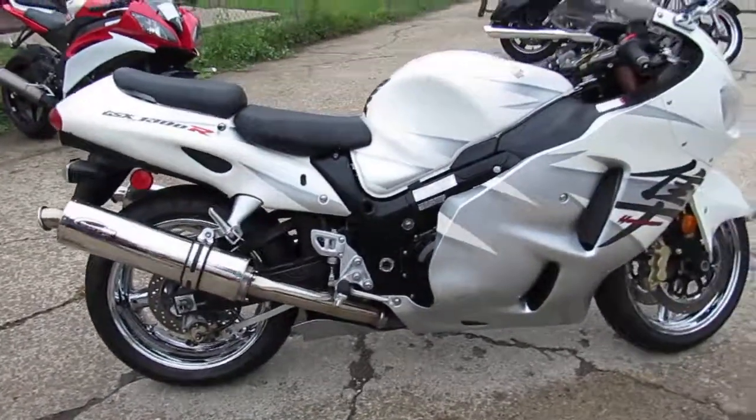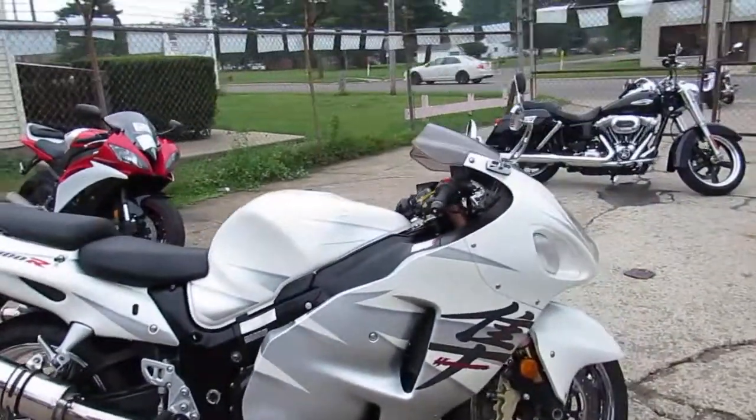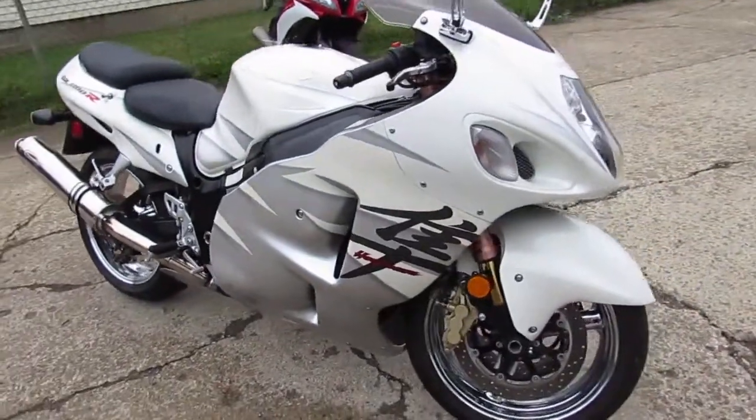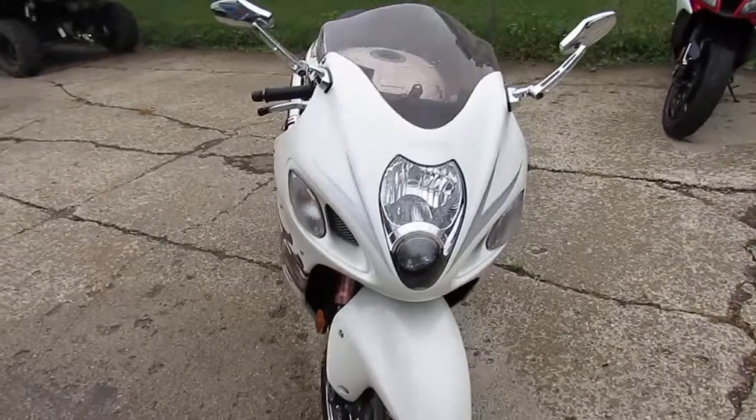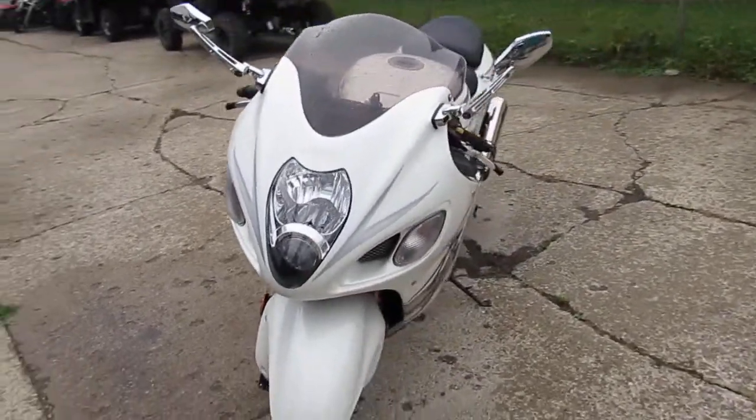2006 Suzuki GSX 1300 Busa. Tear up the streets on this super clean Gixxer 1300. It's loaded up with the dual scorpion exhaust and chrome wheels, all for only $69.99.